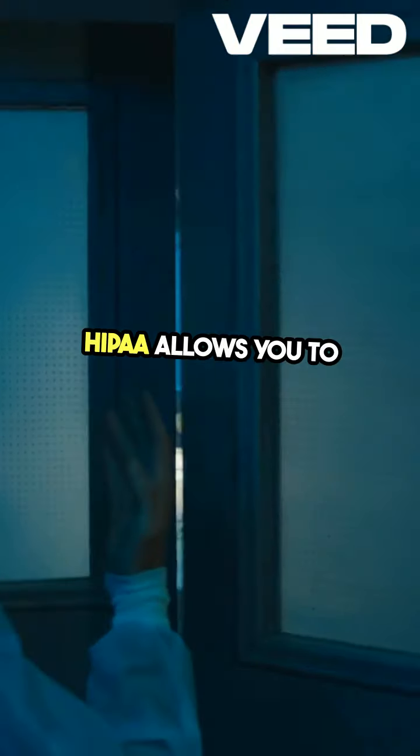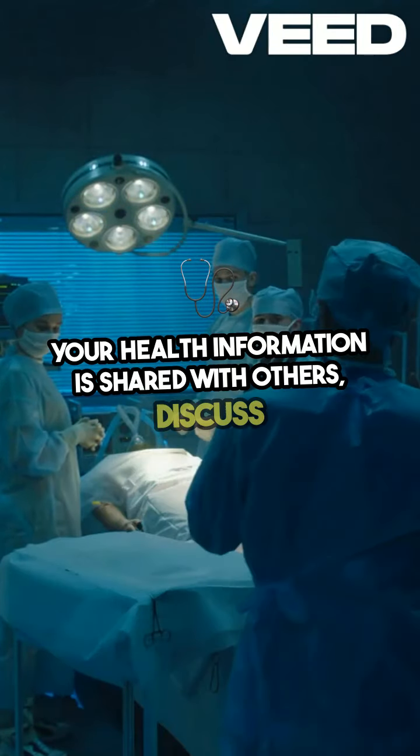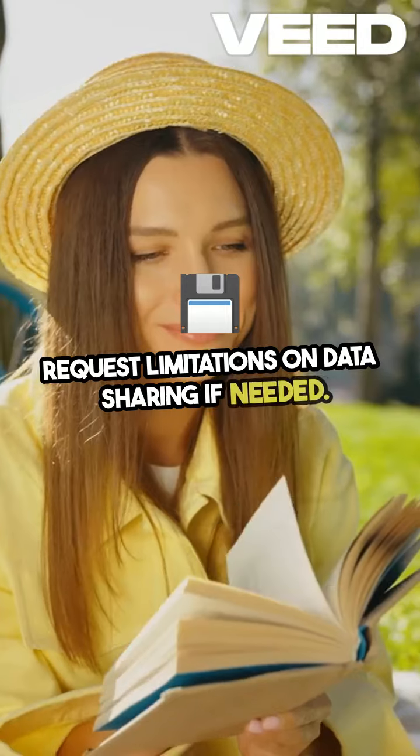HIPAA allows you to request restrictions on how your health information is shared with others. Discuss your preferences with your health care provider and request limitations on data sharing if needed.